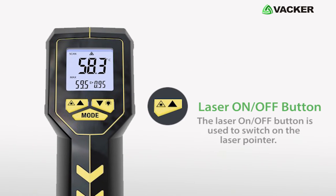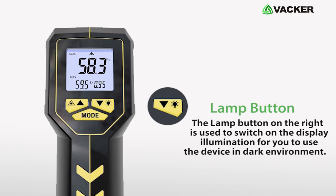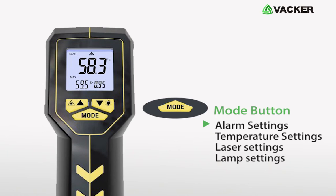The laser on-off button is used to switch on the laser pointer. Pressing it again turns off the laser pointer. The lamp button on the right is used to switch on the display illumination for you to use the device in dark environment.